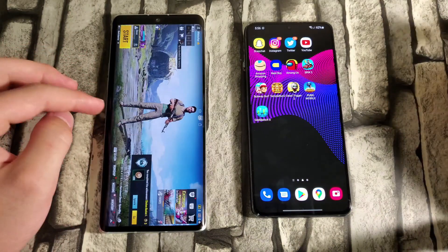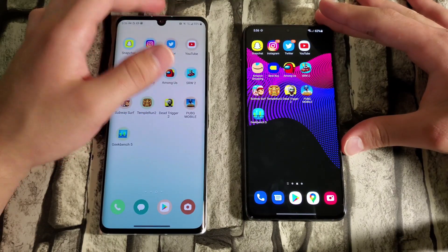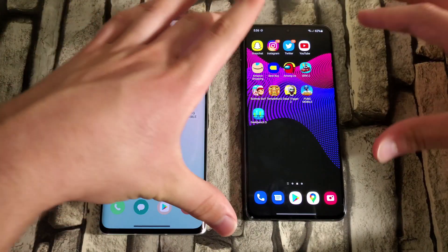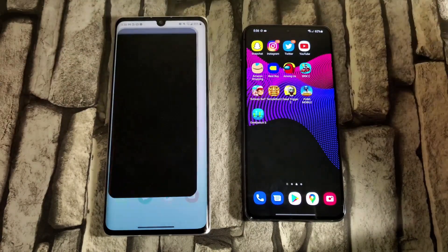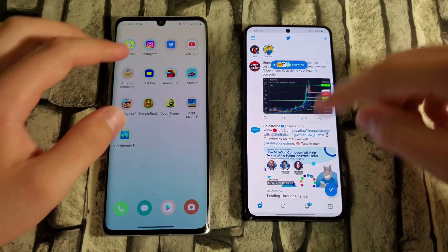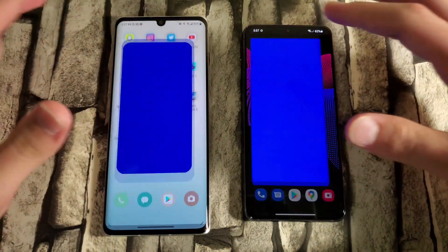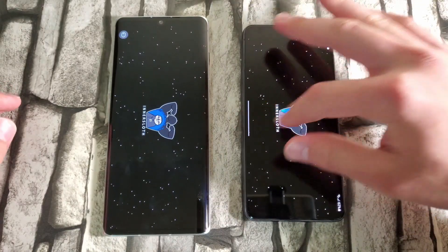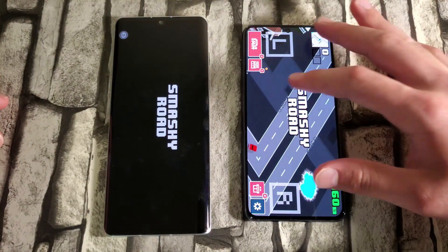Now onto the RAM management test. Going back through the apps — Snapchat and Instagram stayed open on both. Twitter: LG Velvet had a reload. YouTube: fine on both. Amazon: both reloaded. Best Buy: both reloaded. Among Us: had to refresh again. RAM management isn't going great.